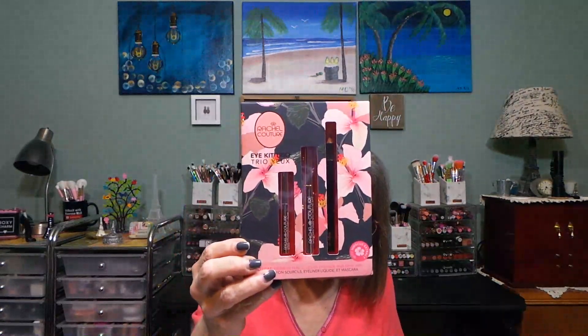We're going to do the first item — the Rachel Couture Eye Kit Trio, $10 value. Now you open it...